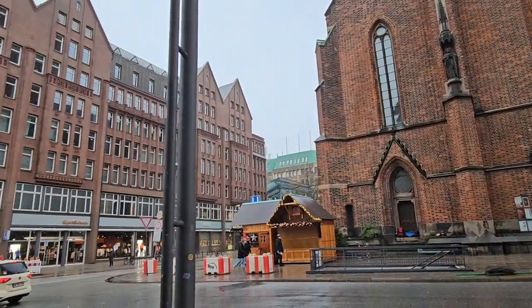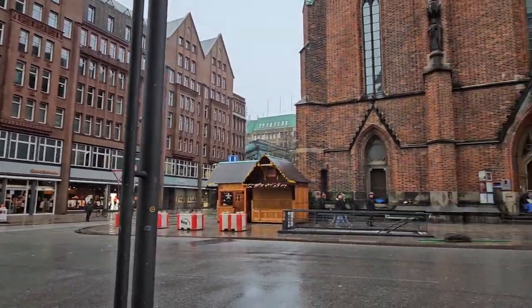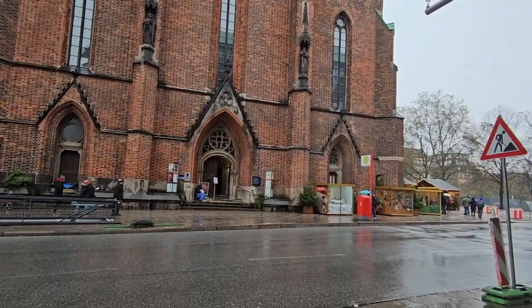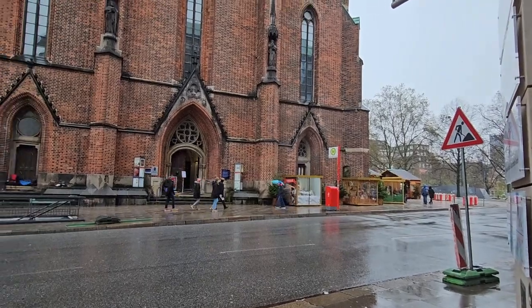All the buildings in Hamburg look really nice as well. I just wish the weather was a little bit better so we could have walked around everywhere. There is some sort of a little market but it hasn't opened yet.